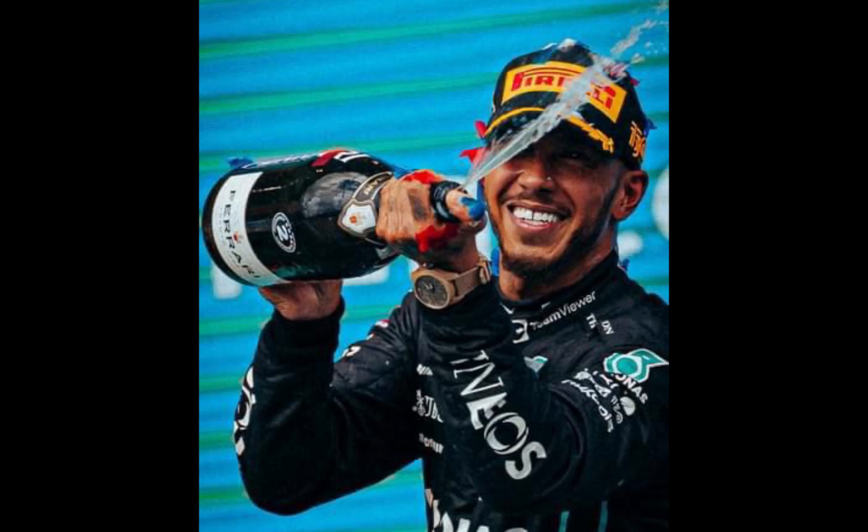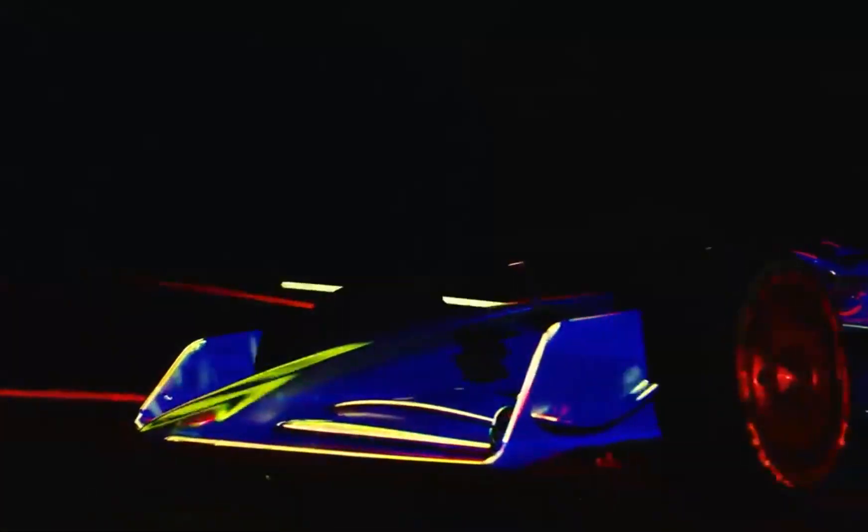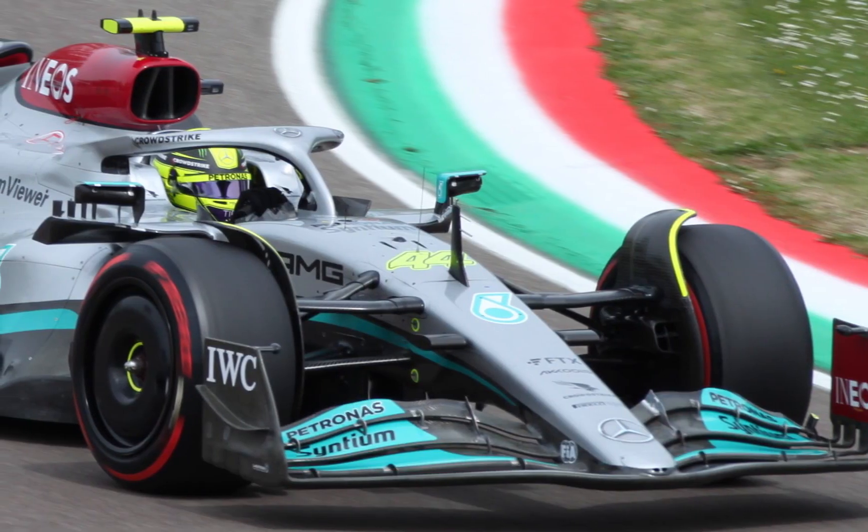Every three to five years, the FIA introduces extreme aerodynamic or engine changes that naturally change the nature of cars. Not every constructor is capable of interpreting and perfectly implementing these rule changes. During the turbo-hybrid era, Mercedes proved to have had the best interpretation of the rules and thereby had the fastest car on track.